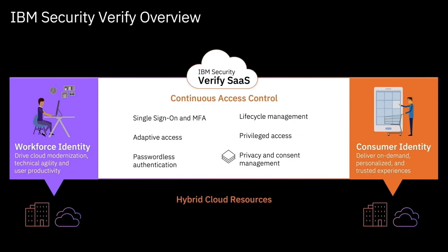IBM Security Verify can manage both cloud and on-prem applications. It also provides support for industry-standard authentication protocols like SAML and OIDC, and new edge features like passwordless authentication using FIDO and QR codes.